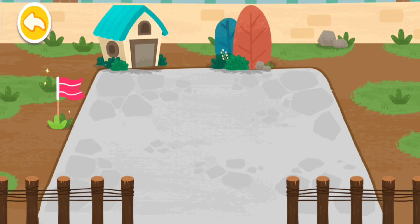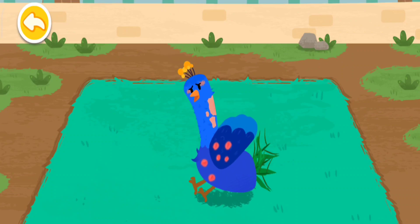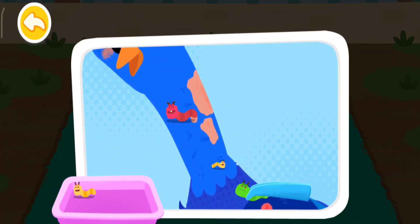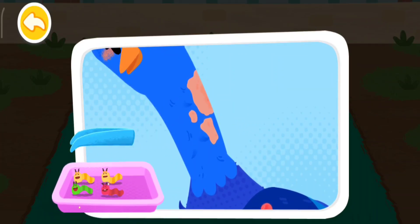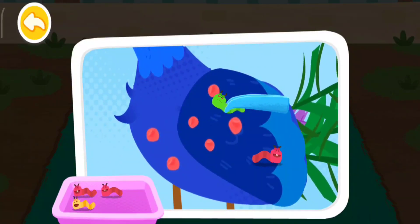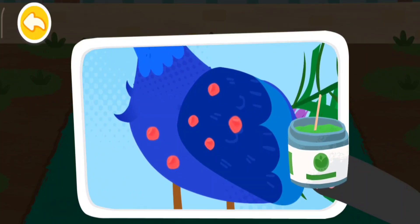This dormitory looks awesome! The peacock is unhappy because it has a skin disease. There are so many bugs on the peacock. The ointment will help the wounds heal.